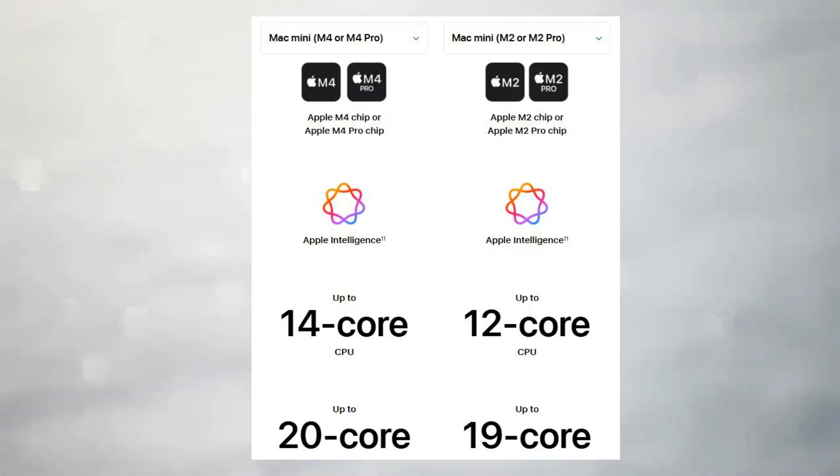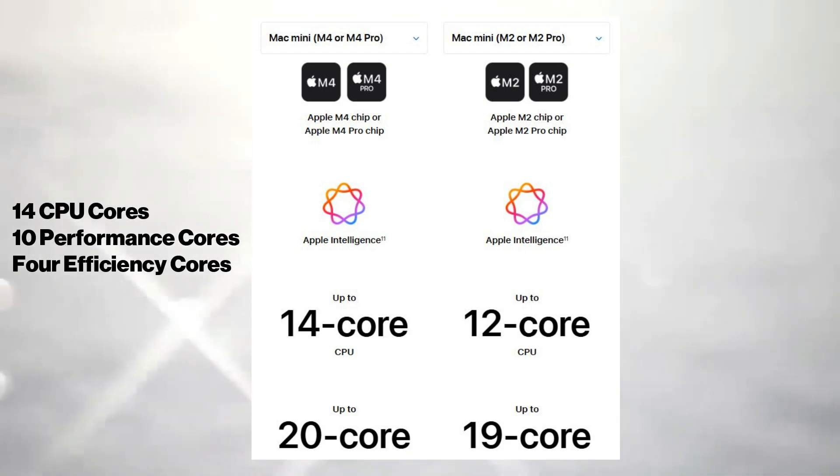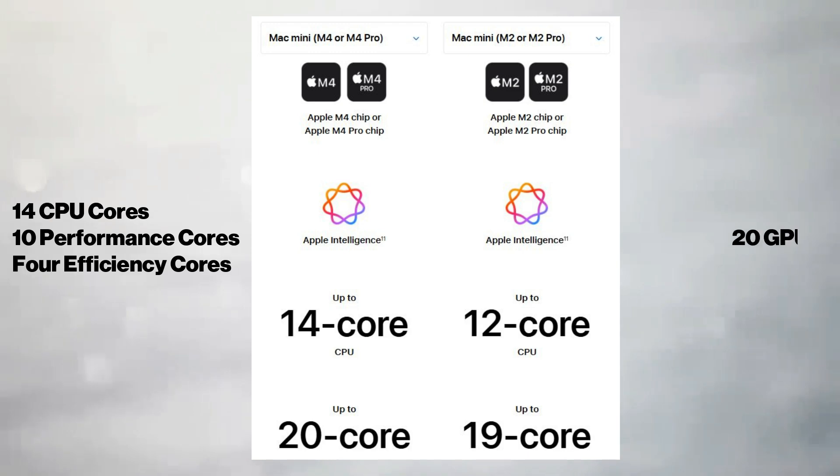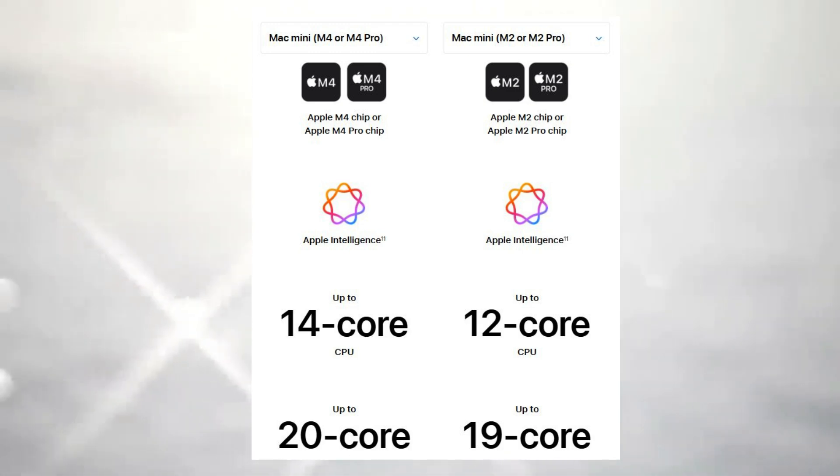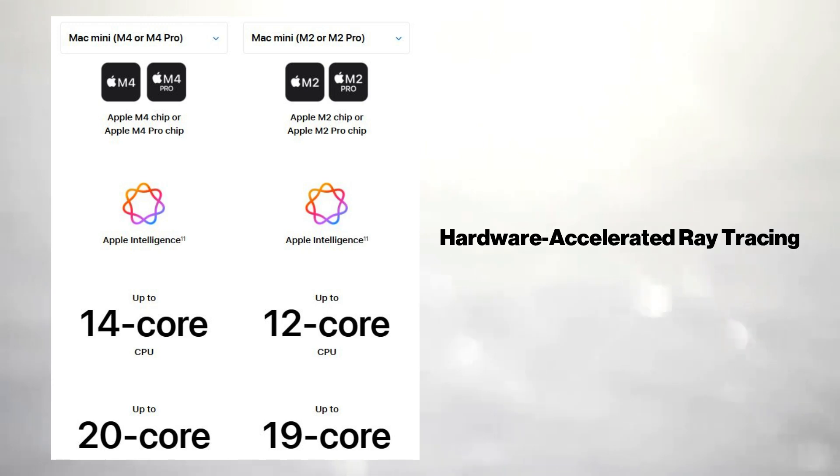The M4 Pro variant goes even further, featuring up to 14 CPU cores — 10 performance cores and 4 efficiency cores — and 20 GPU cores. Additionally, Apple has integrated hardware-accelerated ray tracing into the M4 Pro.